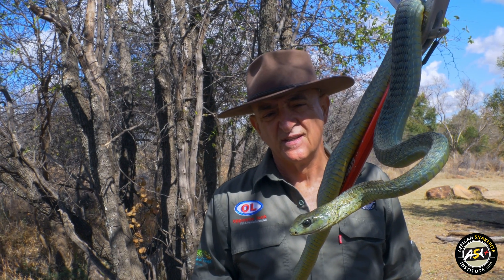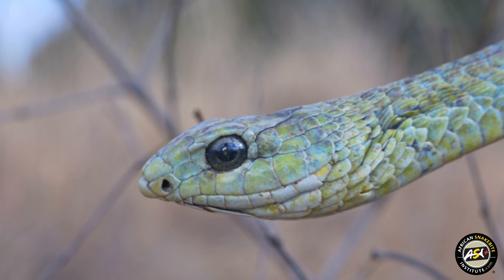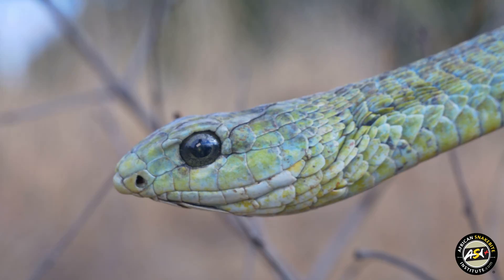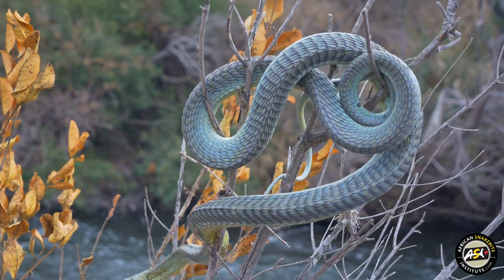The venom of the Boomslang is potently hemotoxic — drop-for-drop, probably by far the most venomous snake that we have in Africa. It is a slow-acting venom, and if you do have a bite from one of these snakes, you might have no symptoms for the first 5, 10, 20, or even 30 hours.